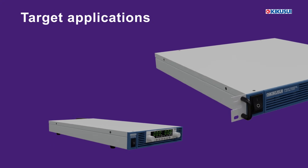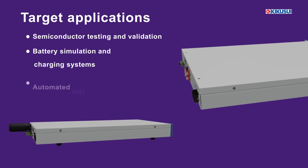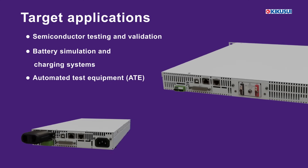Engineers can use the PWX series for semiconductor device validation, battery simulation, and integration into automated test equipment platforms.